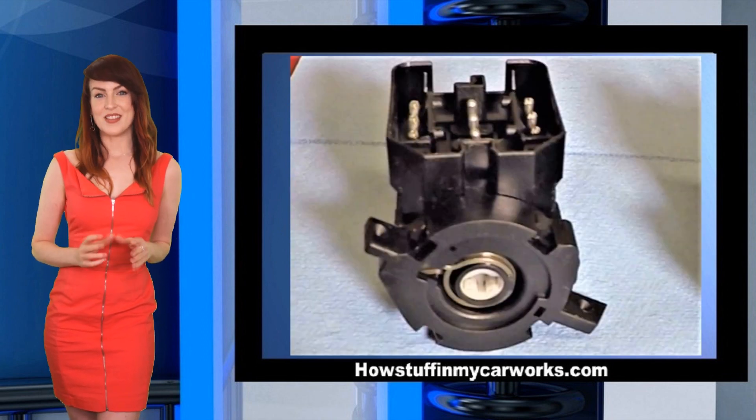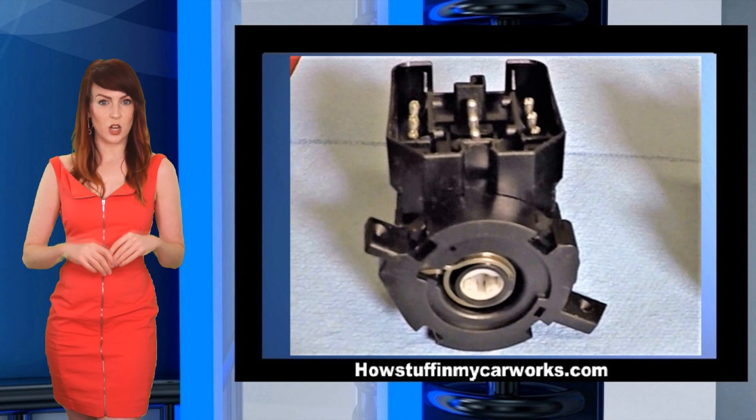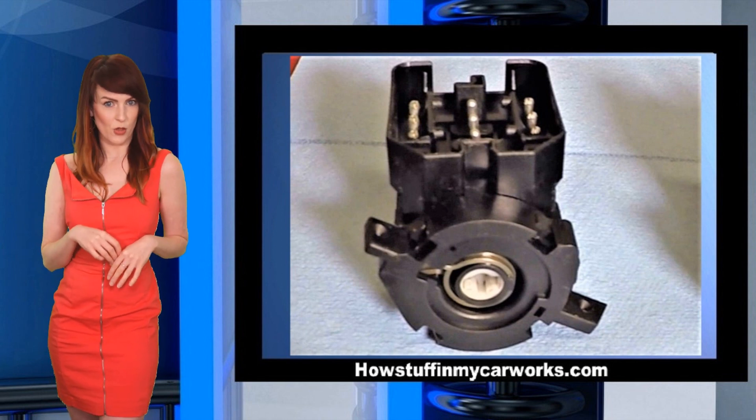Number 8. When the ignition switch starts to fail, the windscreen wipers start turning on and off randomly on their own.